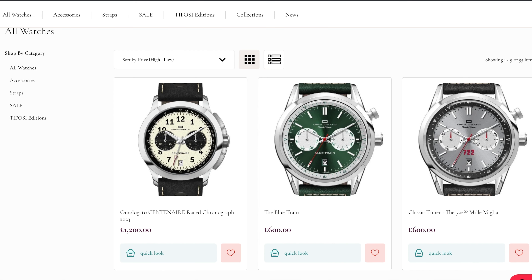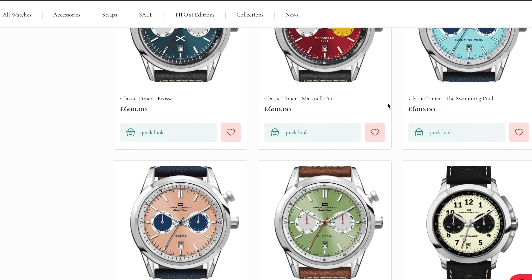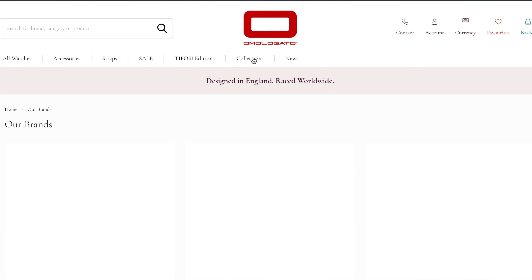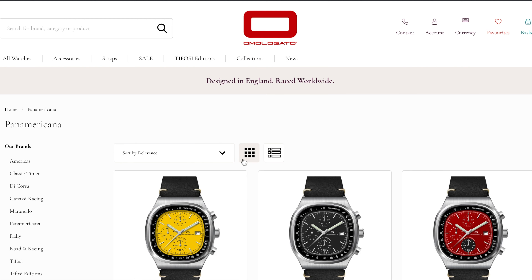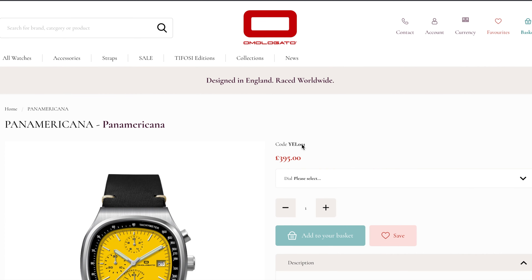Of the 11 collections put up by British brand Omologato, my pick is the Panamericana. Not only is this TV-dial chrono beautiful to look at in any of its seven colorways, but the Ronda movement inside is one of the best quartz calibers for the price.